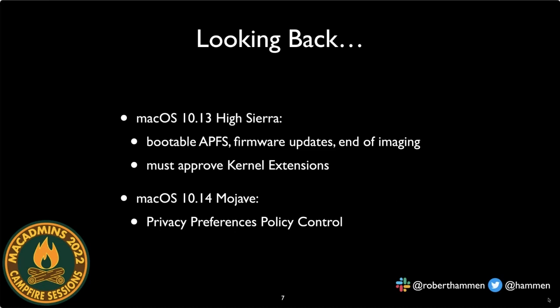In macOS 10.13, the big change was the introduction of the Apple File System (APFS). It had actually been introduced in 10.12, but it wasn't bootable. All Macs needed firmware updates to boot from an APFS volume. Because Apple embedded those firmware updates in the OS installers, we could no longer utilize imaging — the old process of laying down an OS image — and moved to automated device enrollment workflows. Apple also required approval of kernel extensions.